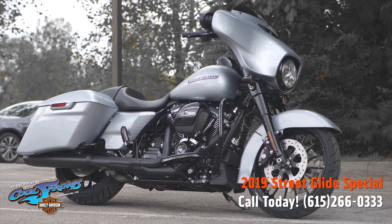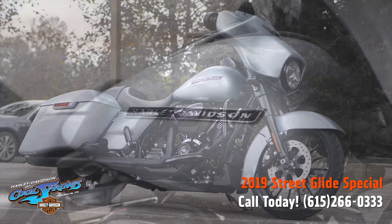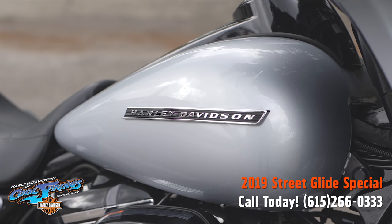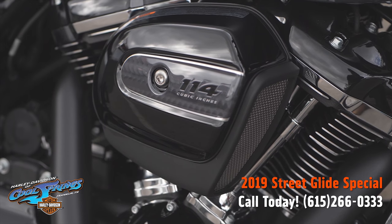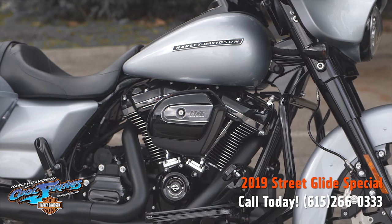She's a 2019 Street Glide Special in a color we call Barracuda Silver, and is it ever a beautiful bike. Remember, the special models have been blacked out — blacked out front forks, handlebars, tank console, exhaust.